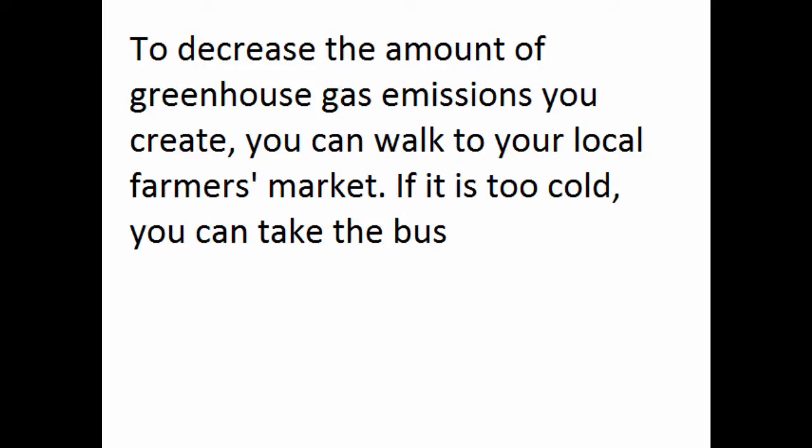To decrease the amount of greenhouse gas emissions you create, you can walk to your local farmer's market, or if it's too cold, you can take the bus. That's pretty good!